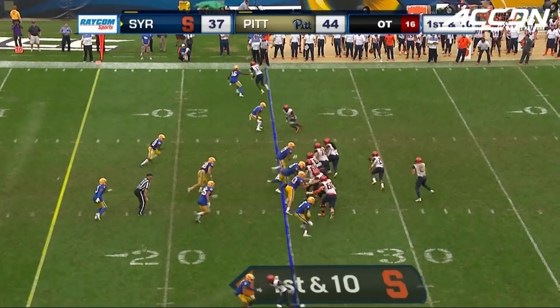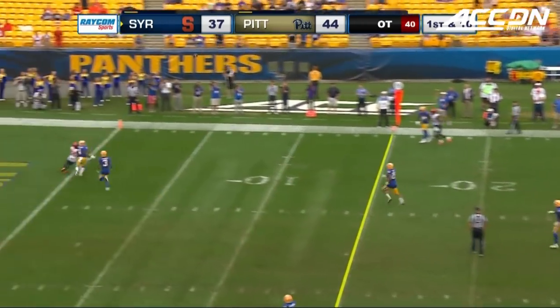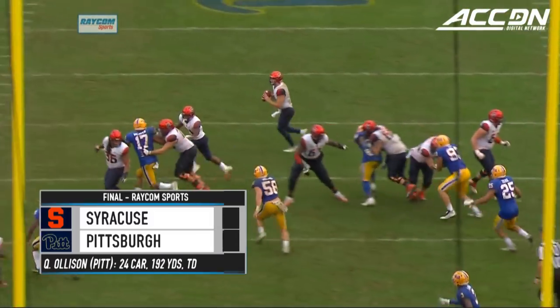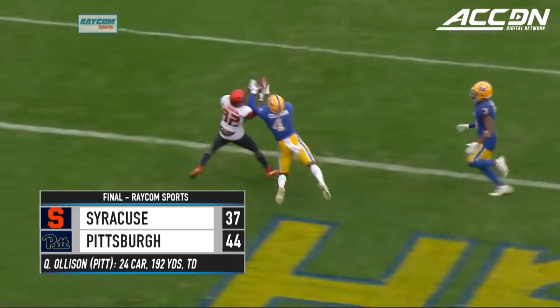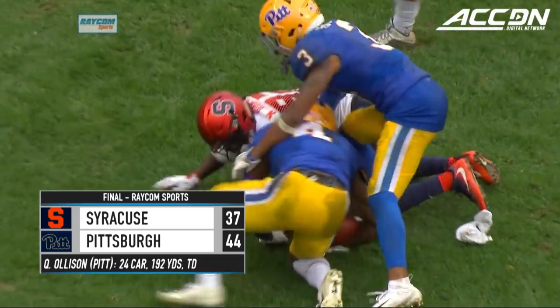Pittsburgh trying to stop a two game losing streak. As Dungey rolls that pocket to the right, a floater down near the goal line — and it is intercepted by the Panthers in the end zone. Coleman makes the interception and they have won it in overtime, 44 to 37.